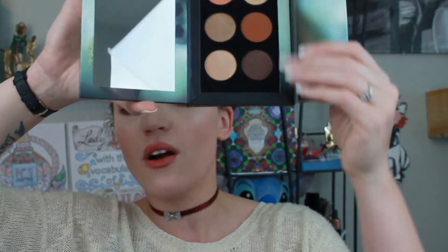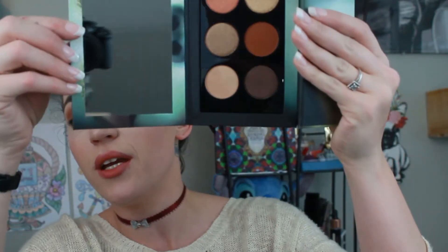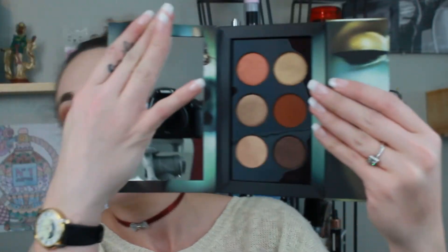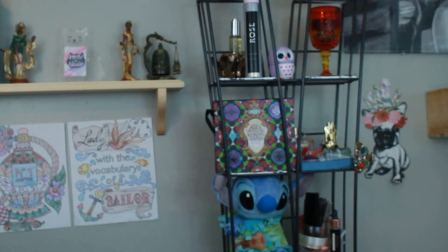And then you open it up — I was wondering how I was going to get that out. Apparently it just falls out. So here are the colors. The mirror is really crisp, it is like a really nice mirror. And there's six colors — six colors for like $55.